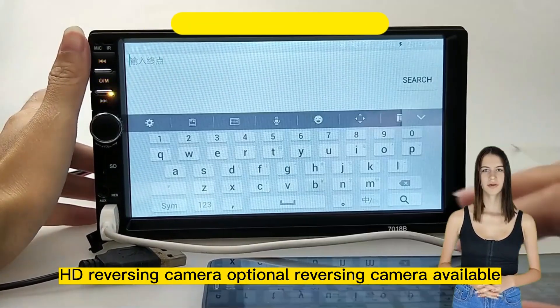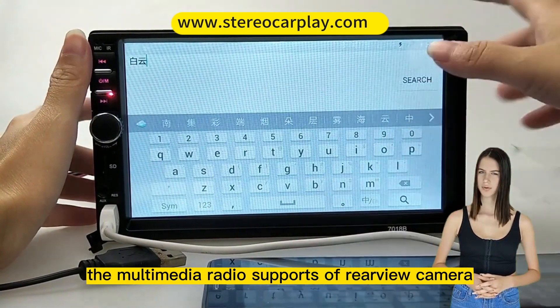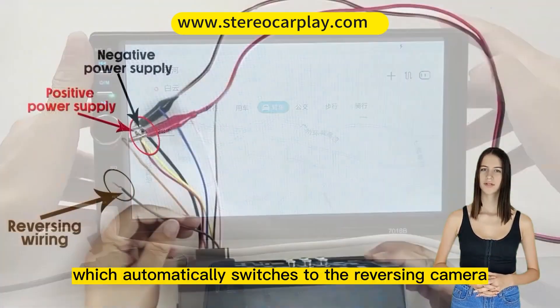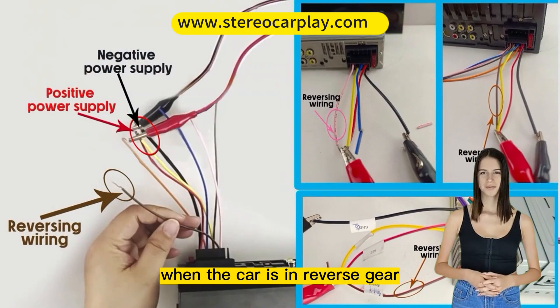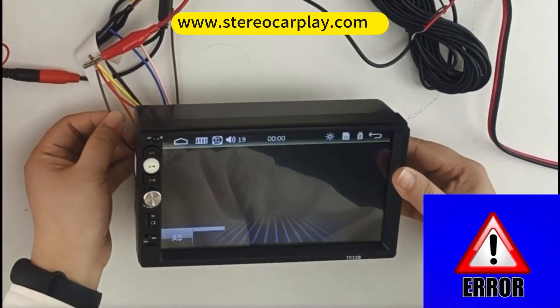HD reversing camera — optional reversing camera available. The multimedia radio supports a rear-view camera video input, which automatically switches to the reversing camera when the car is in reverse gear, helping you park more safely.